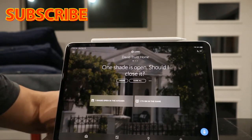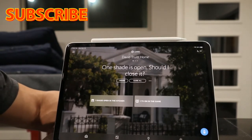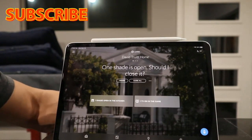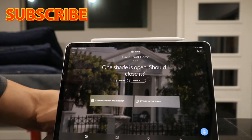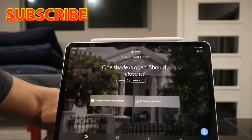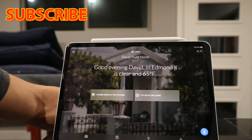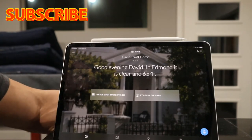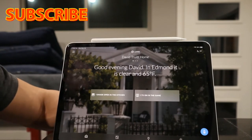This is obviously my personal house. At the top it gives you a message about what's going on with the system — it's already telling you information about what's happening at your house. This one says 'one shade is open, should I close it?' You can ignore that or hit 'close all.' I'm just going to ignore it.